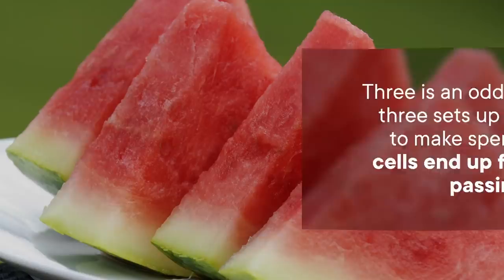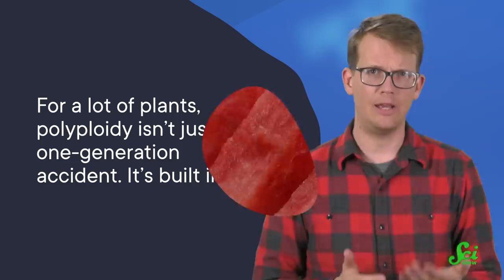This is actually how seedless watermelons are made — we intentionally create triploid watermelons. But for a lot of plants, polyploidy isn't just a one-generation accident — it's built in. With even numbers of copies, like 4n or 6n, they can not just survive, but reproduce, and create whole polyploid lineages and species.